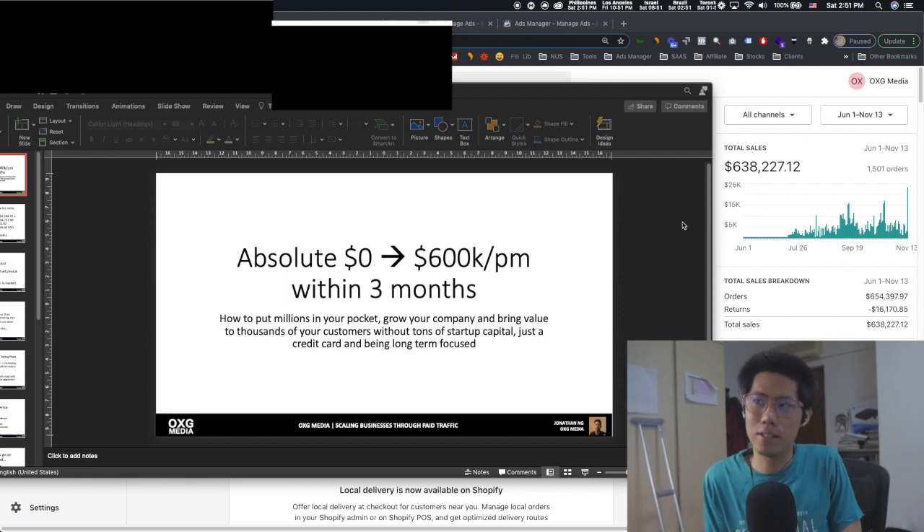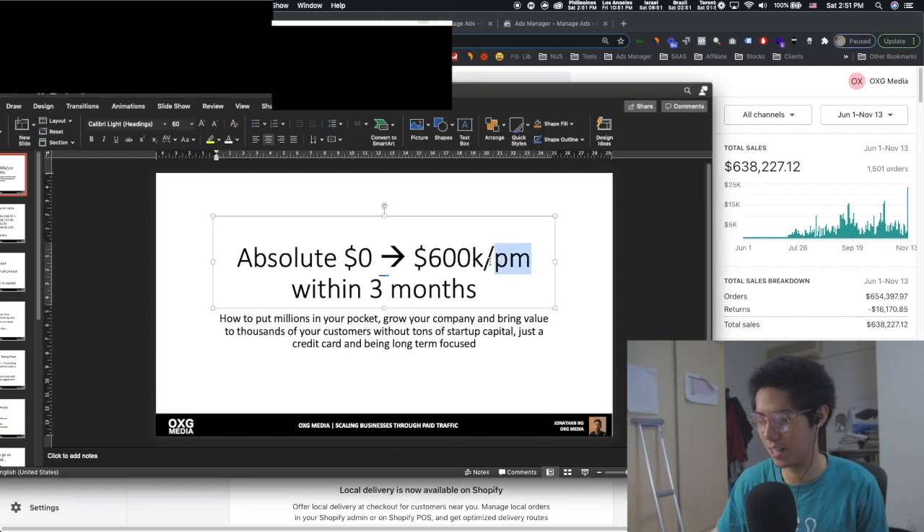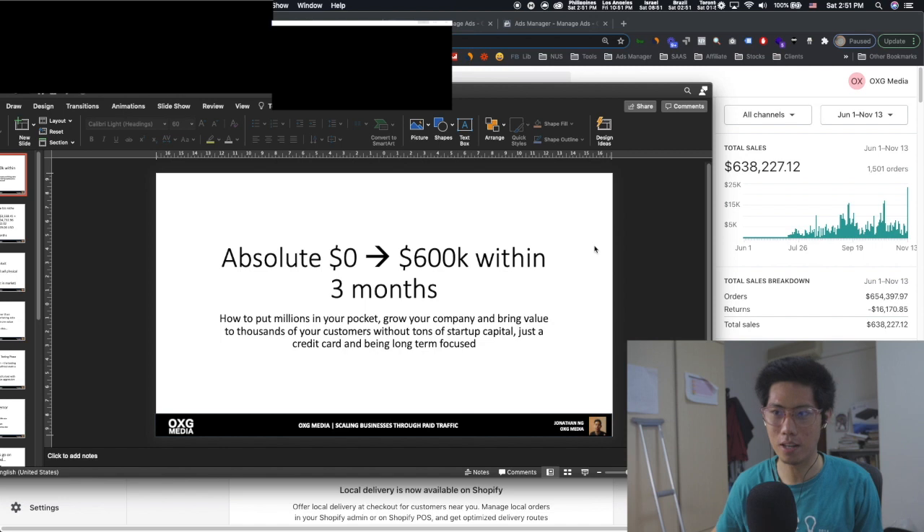I'm going to show you a business that started from literally $0 to doing over 600K — and not 600K per month, but 600K in the first three months.